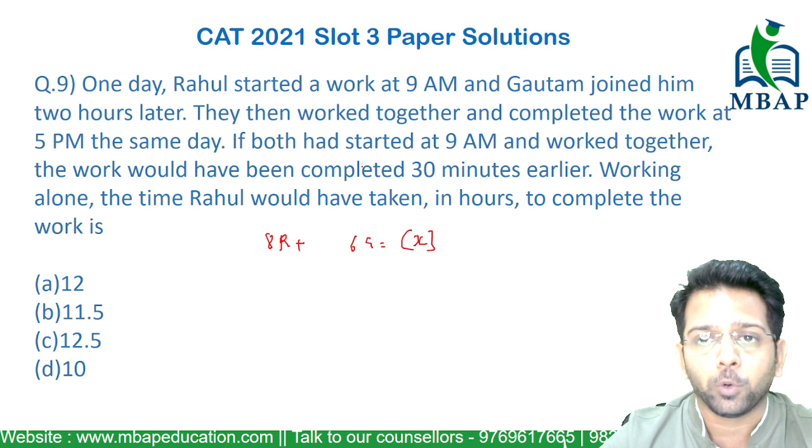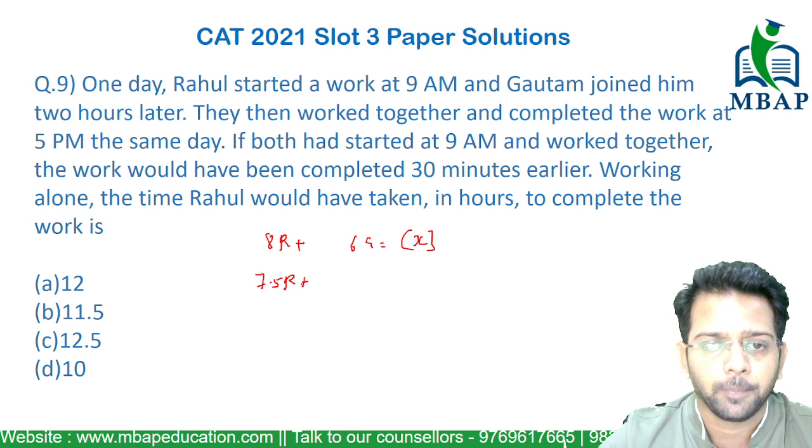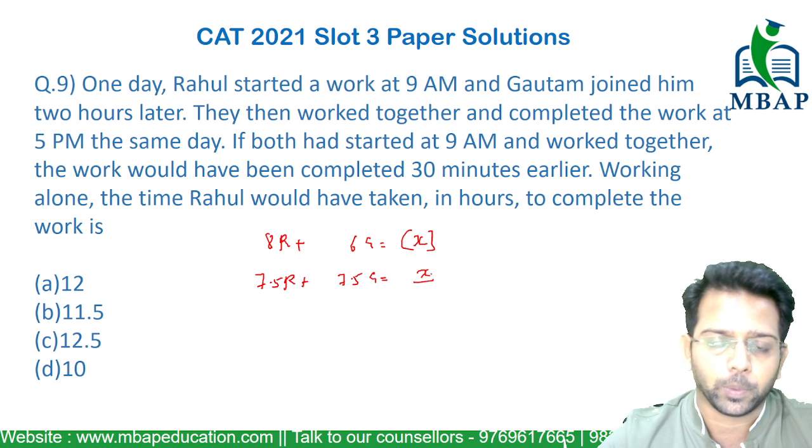Similarly, if both of them started to work at 9am, they would have been able to wind up the work by 4:30. So in that case, 7.5 times R plus 7.5 times G should also be equal to X.